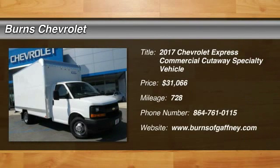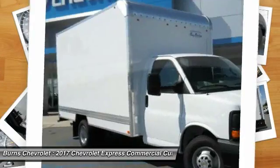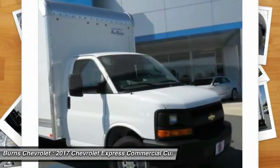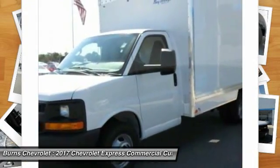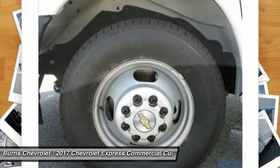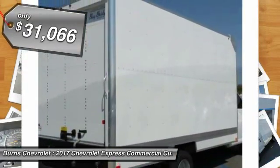2017 Express Commercial Cutaway. The Chevrolet Express Commercial Cutaway van. Flexibility and durability are hallmarks of the 4500 chassis, as it was engineered to support the needs of three primary applications: school buses, shuttle buses, and ambulances — and is priced below $35,000.